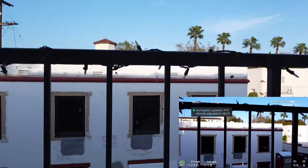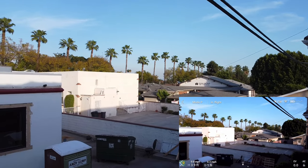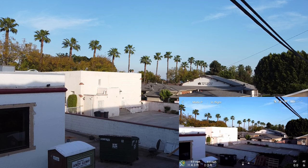The home point has been updated — please check it on the map. And here we go guys, let's go.